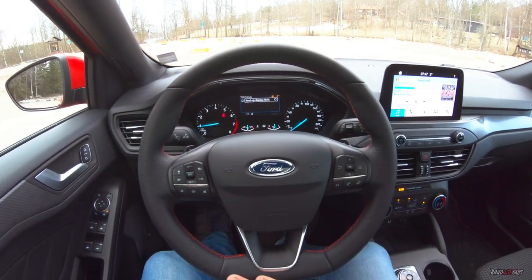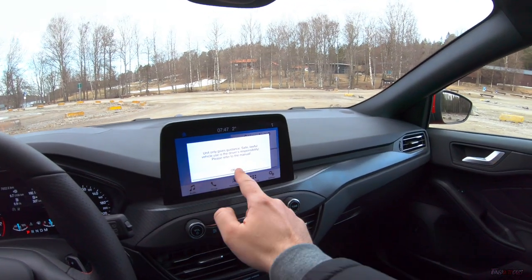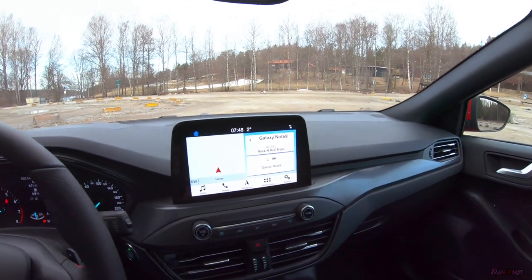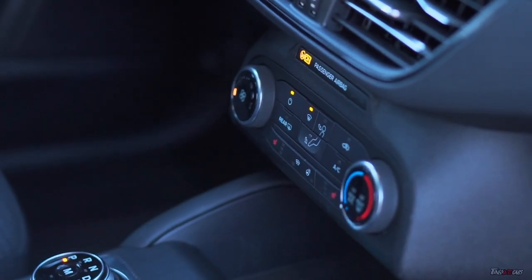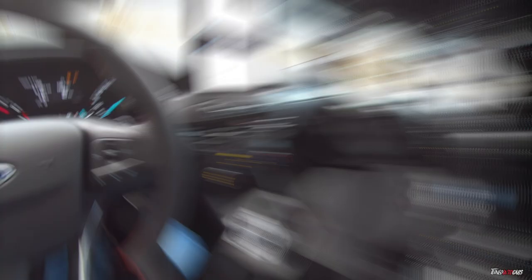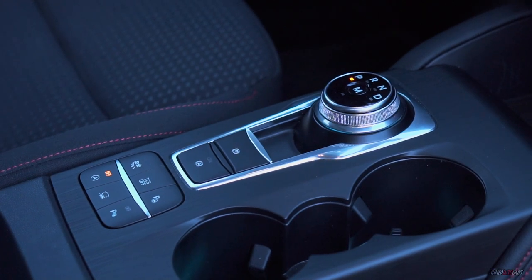The steering wheel is fully covered in leather with perforated leather on the sides. Over here we have an 8-inch touchscreen display — on this car it's got sat-nav, Android Auto, and Apple CarPlay. This is a pre-production car so it didn't have automatic climate control, but all new cars come with that as standard. One thing I particularly like is this gear selector, which is kind of similar to what Jaguar has.